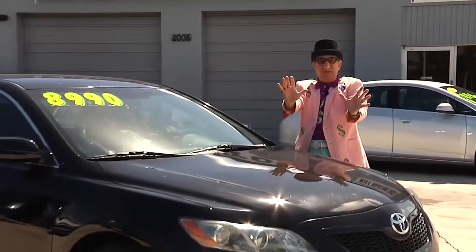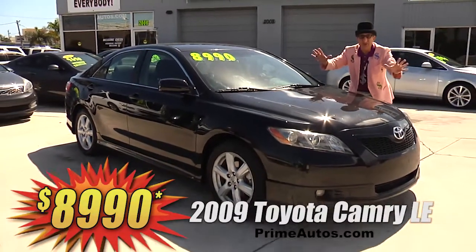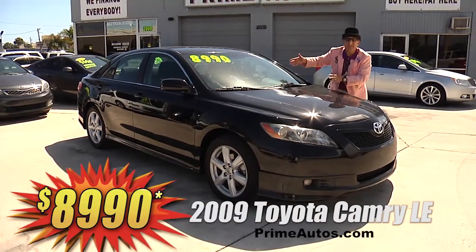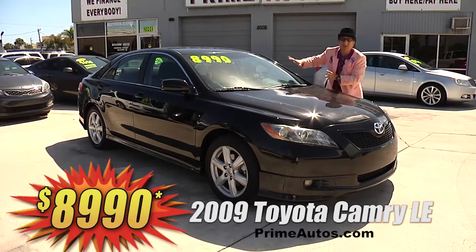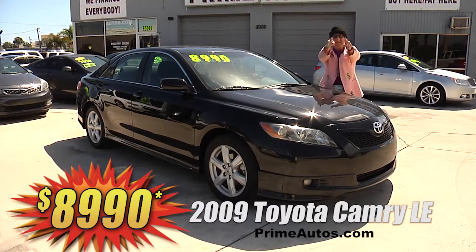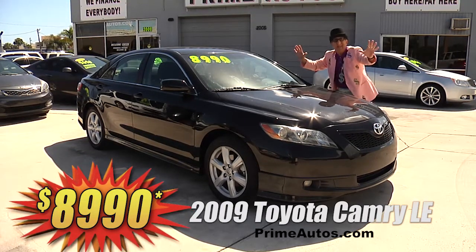Now this beautiful black 2009 Toyota Camry is loaded with the SE package, CD player with auxiliary input, steering wheel controls, factory alloy wheels, and all the toys. And it's deal man priced at only $8,990.